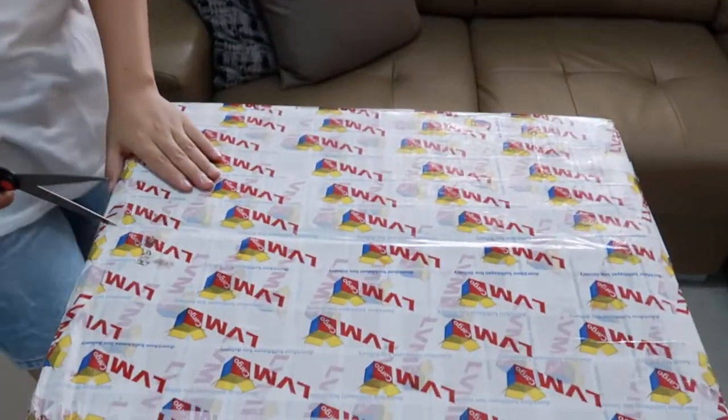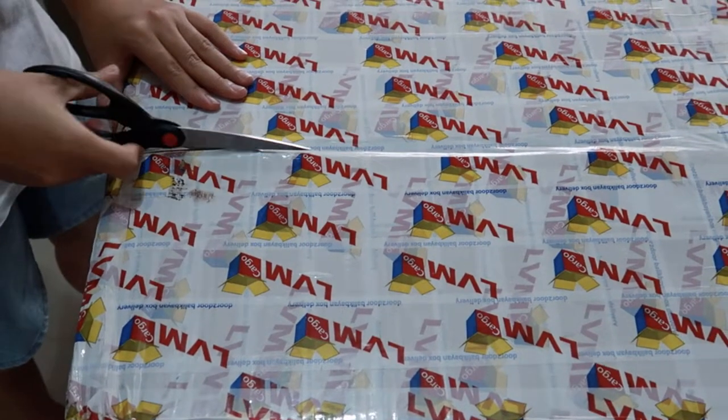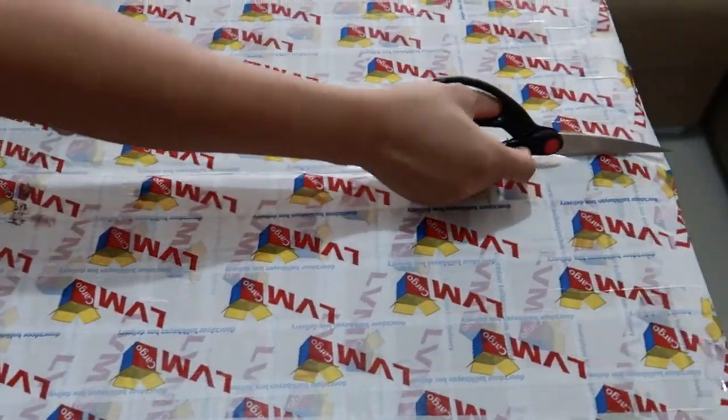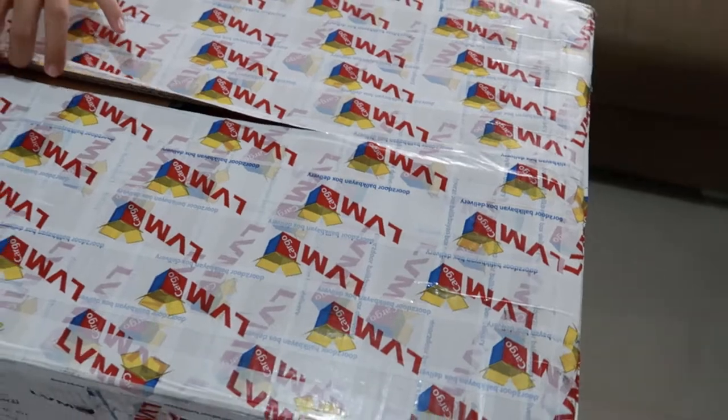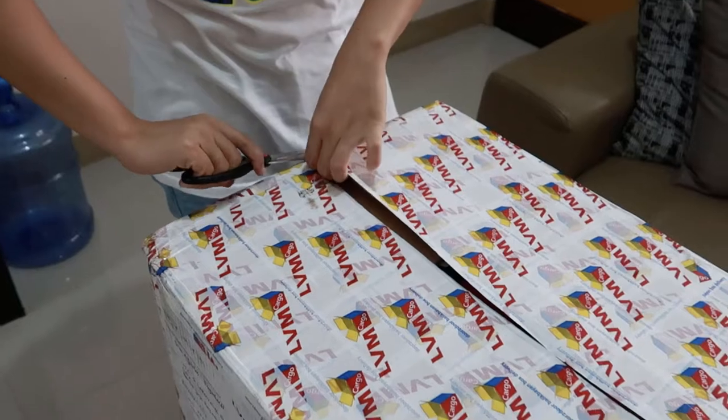Are you ready, guys, to open the box and see what we put inside for ourselves? Actually, the name of the sender is my husband and the receiver is my husband. Isn't it funny? Okay, so now let's open the box. It's nice because it's left untouched — it's not been opened by customs.